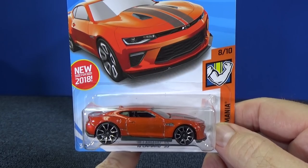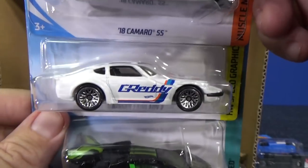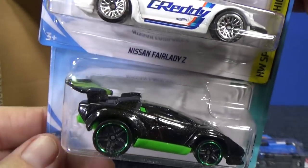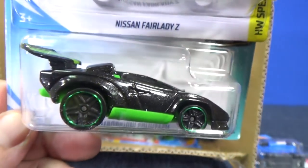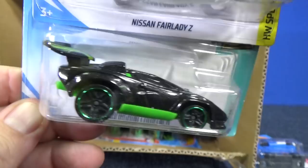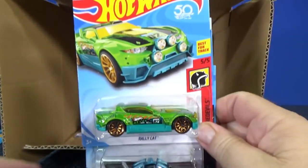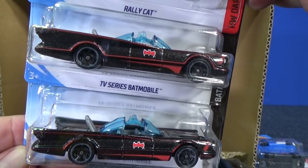Okay, back to your regularly scheduled case unboxing video. Nissan Fairlady Z in white — that's definitely a nice model to collect. I'm not particularly a fan of the Lamborghini Countach — this is the tuned version. They didn't put it in the name but it is in the Tuned series. Hey guess who — Rally Cat again. And Batmobile.